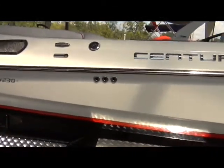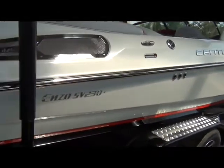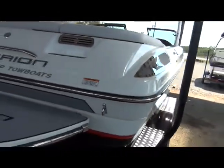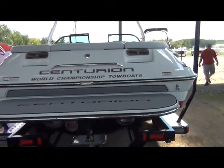Lincolnton Marine is easy to find at 1006 Lake Thurmond Parkway in Lincolnton, Georgia. We're centrally located just one hour from Augusta, one and a half hours from Lake Oconee, Greenville, and Columbia. You'll find we're well worth the drive for the savings.